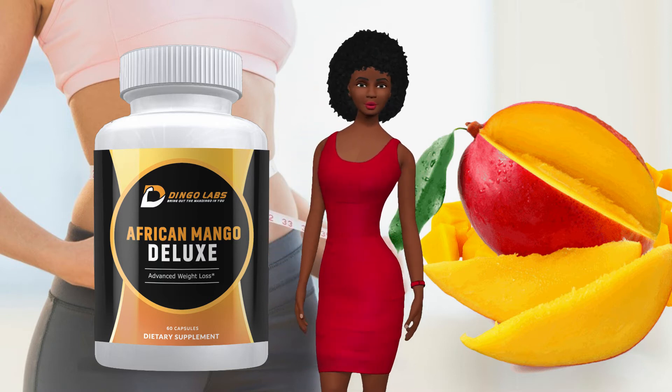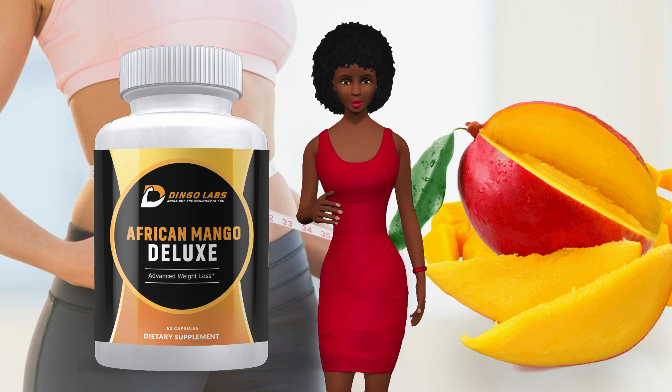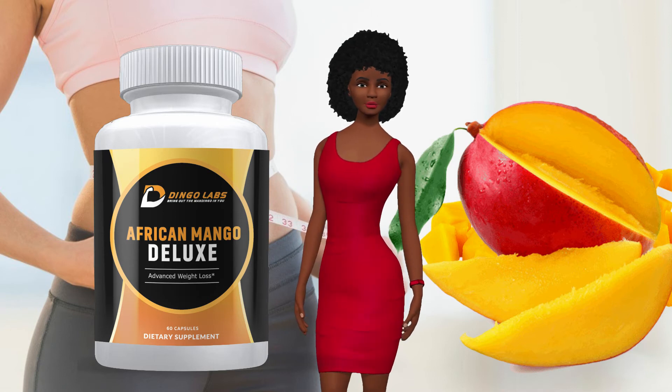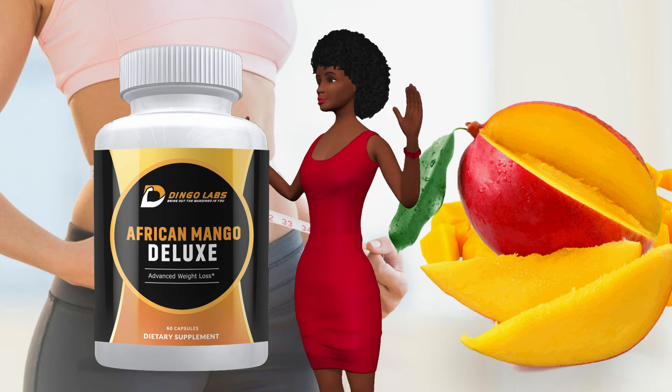Delays digestion of food. African Mango Deluxe provides solutions for our overeating problem — it delays the digestion of food in order to keep the stomach full for a longer period of time.